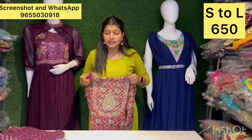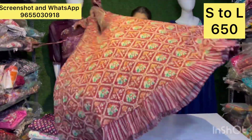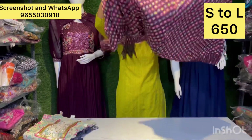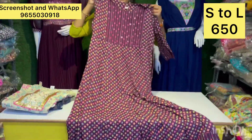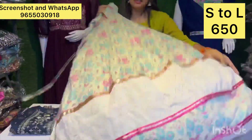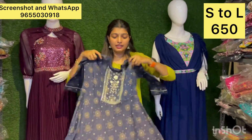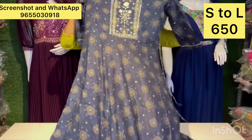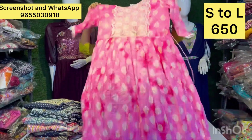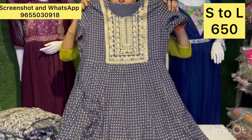We will go through a new design with a new pattern. This is a new design — different different patterns available. Just 650 rupees. You can see the colors — rare collections and color combinations — very superb. There are many designs available.